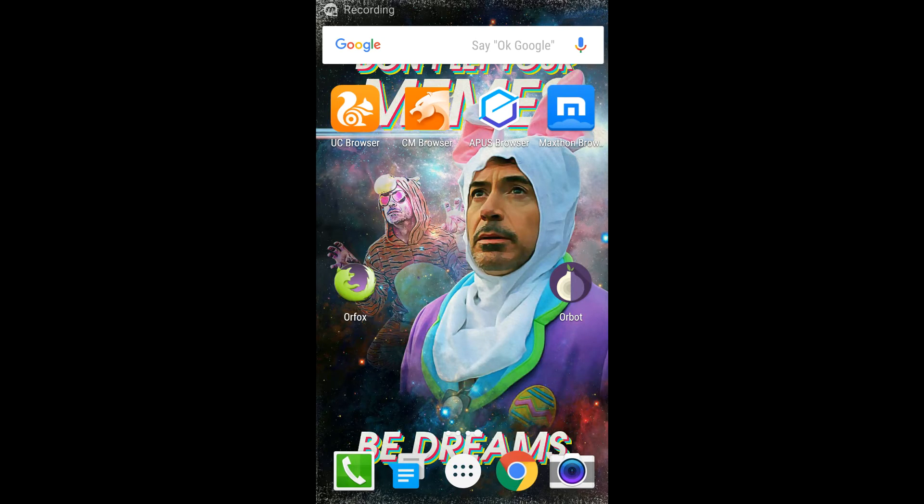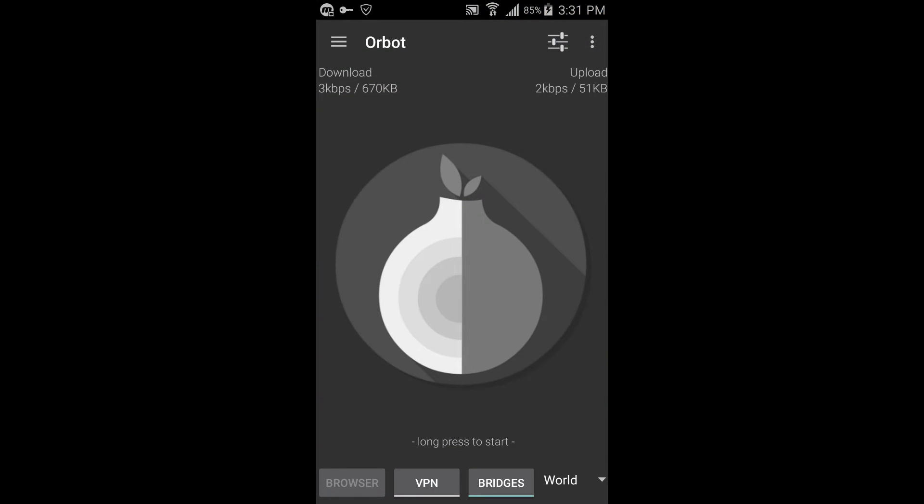Number five on my list is Orbot and Orfox. I included both of these applications in one spot because in order for one of them to work you have to download the other. The main benefits of both of these apps are: one, privacy, and two, access to the deep web. Orbot sends all of your traffic through a proxy, which basically means it goes through many different computers around the world, and that means you can't be traced — neither by the NSA nor by your employer.